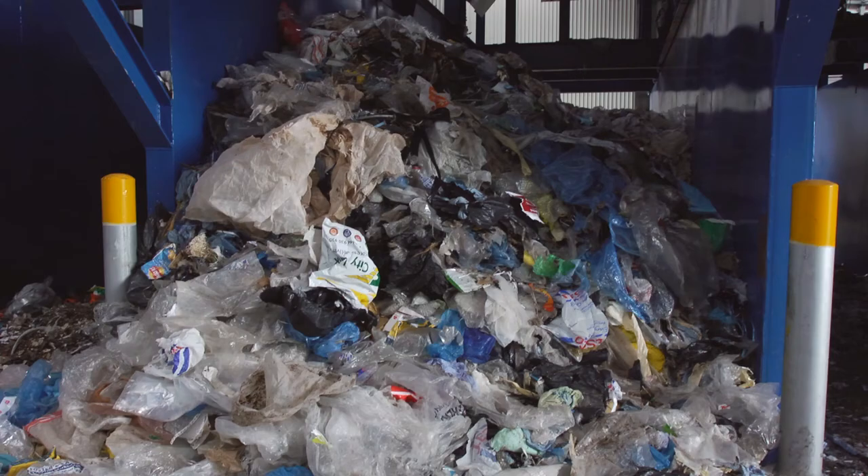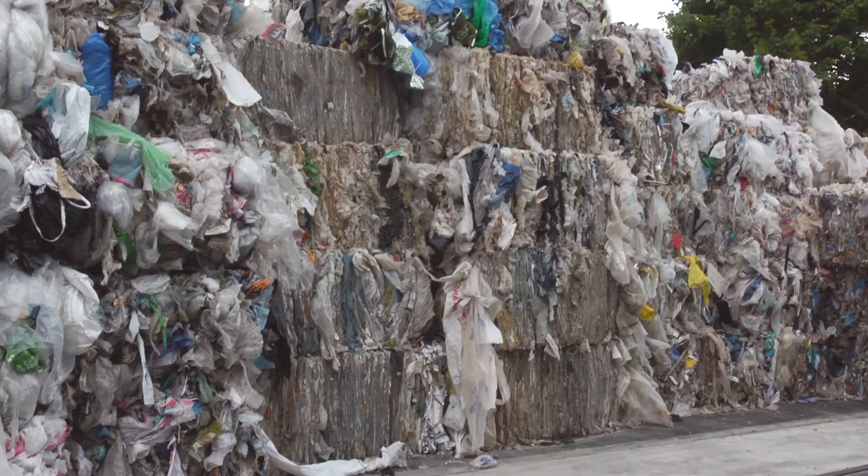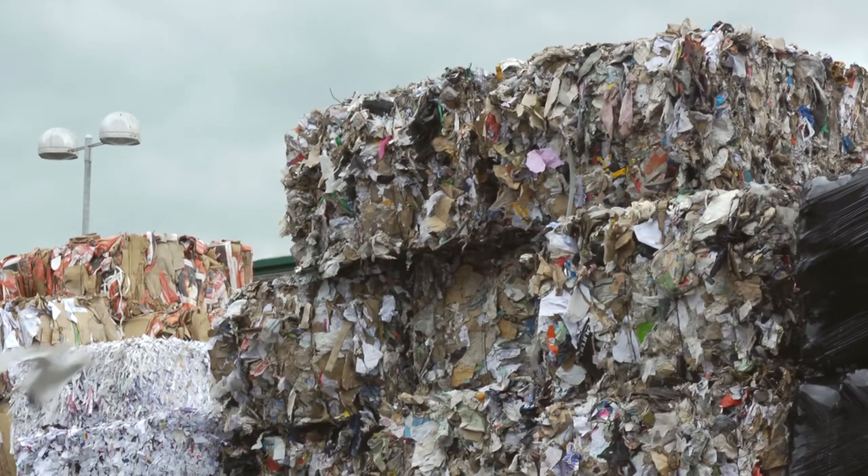Plastics are recycled in the UK into new products — some obvious ones such as carrier bags and bin liners, but also fleeces, umbrellas, children's toys and car bumpers.